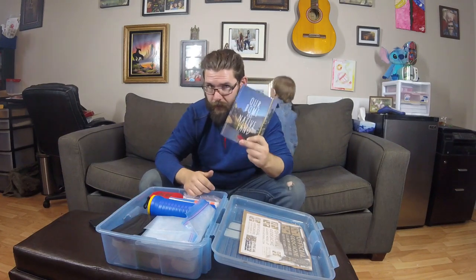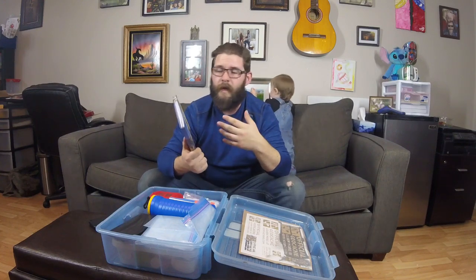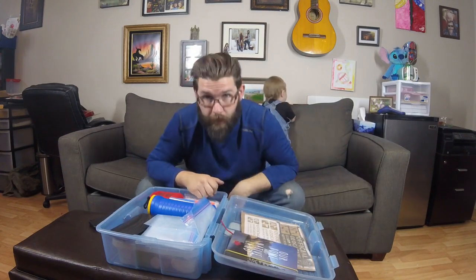Now, technically this has nothing to do with maintenance — this is actually our stamp collecting book for when we are doing a letterbox hybrid or an actual letterbox cache. Don't remove stamps from letterbox caches; they're supposed to stay with the letterbox cache.